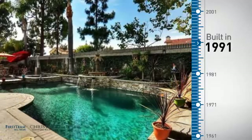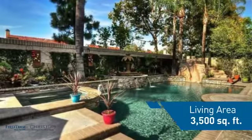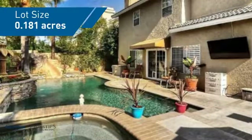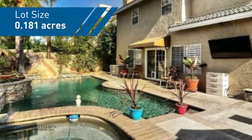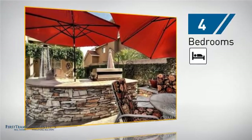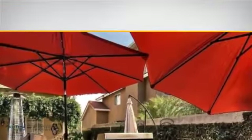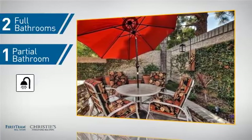This property was built in 1991 and features over 3,400 square feet of space, giving you a spacious layout to play host or kick back and relax after a long day. Inside you'll find four bedrooms so everyone has a private space to come home to, as well as two full bathrooms and one partial bathroom.